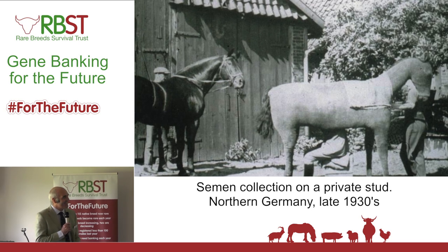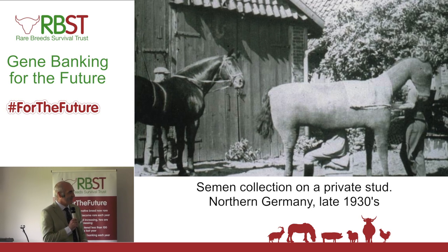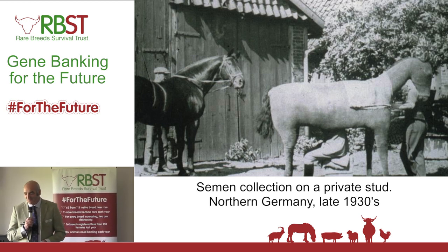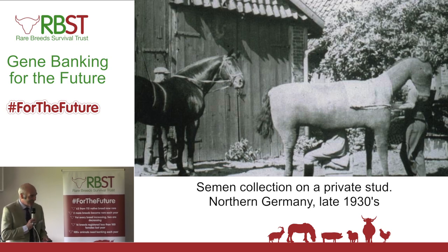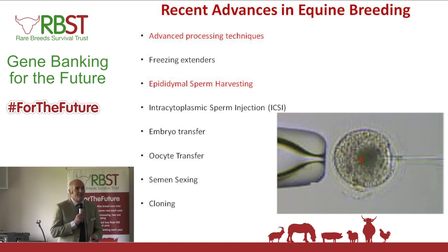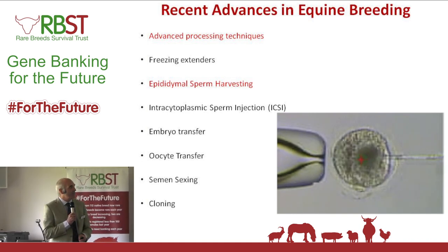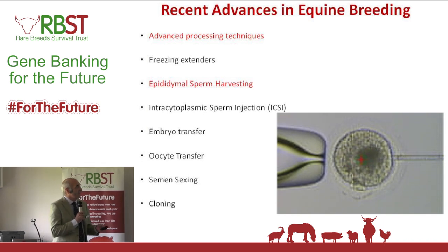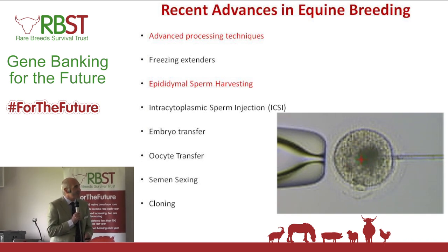They used to do similar things in the bovine world in these crates. Anyway, moving on to the other technology we're using now — we've only got a limited amount of time so I'm only going to touch on a couple of them.